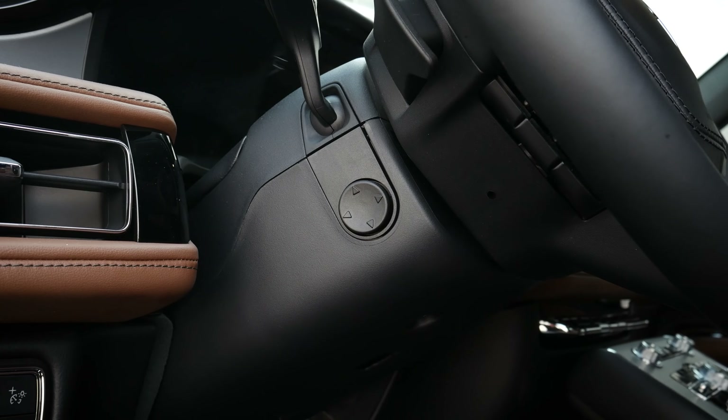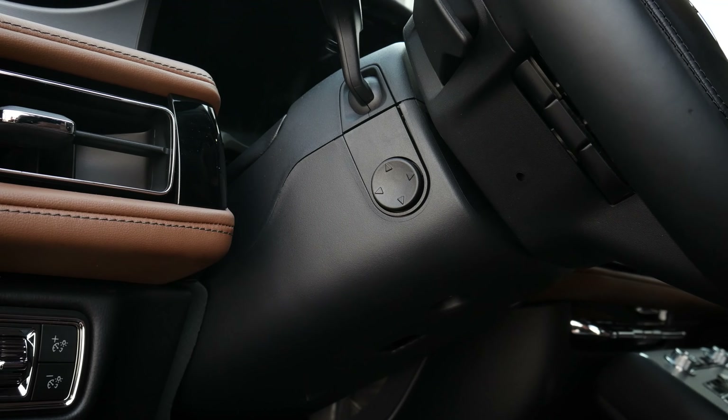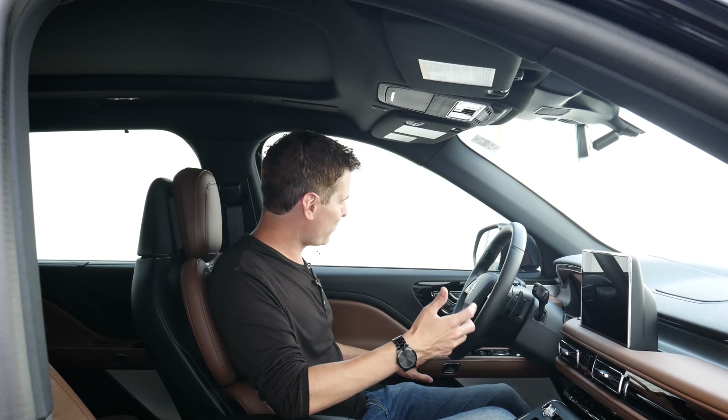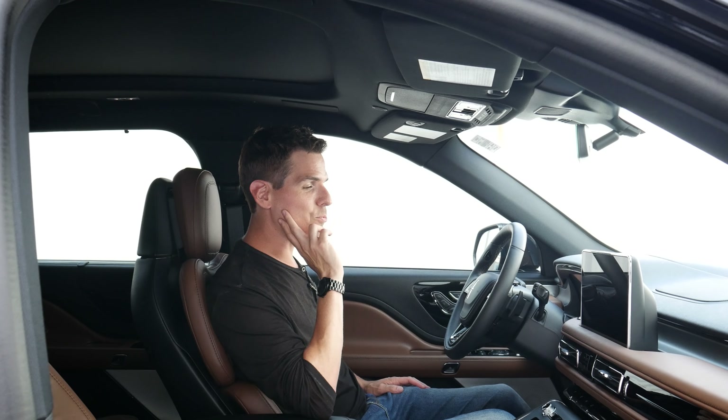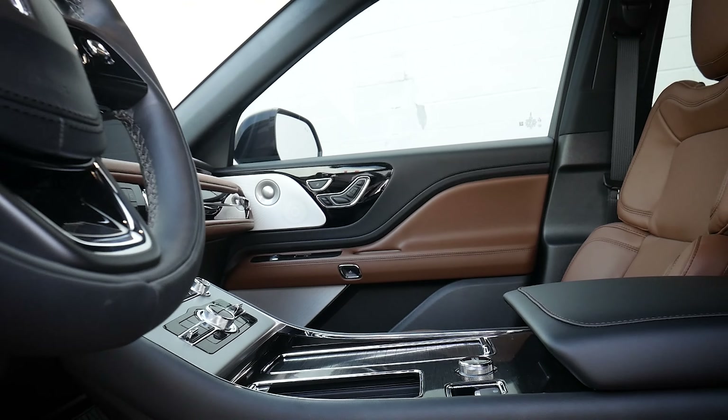The steering wheel is power telescoping across the entire vehicle lineup — just in, out, up, and down as necessary. The first row of the Aviator is really nice, especially looking at the color interior here — it just pops. It's so much different.